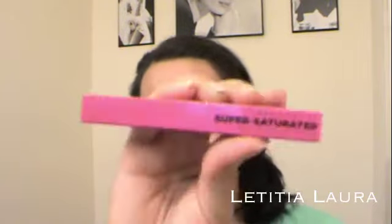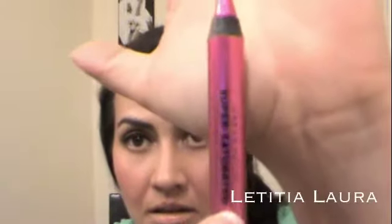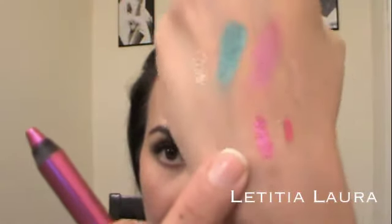My husband also got me the Urban Decay Super Saturated High Gloss Lip Color in Big Bang — and he actually got me two of these. Here's what Big Bang looks like out of the box, and swatched — check that out. Awesome.